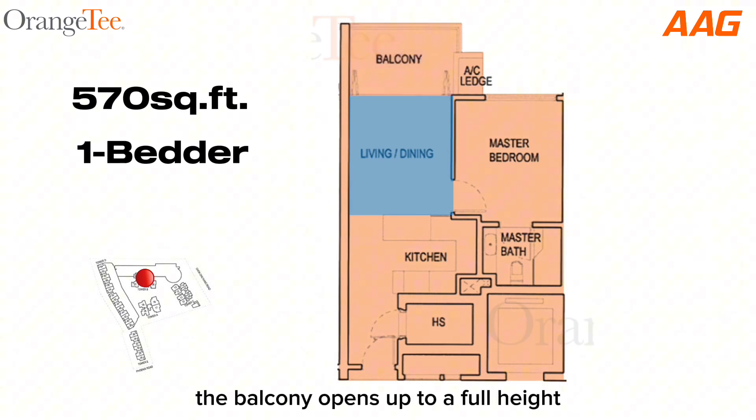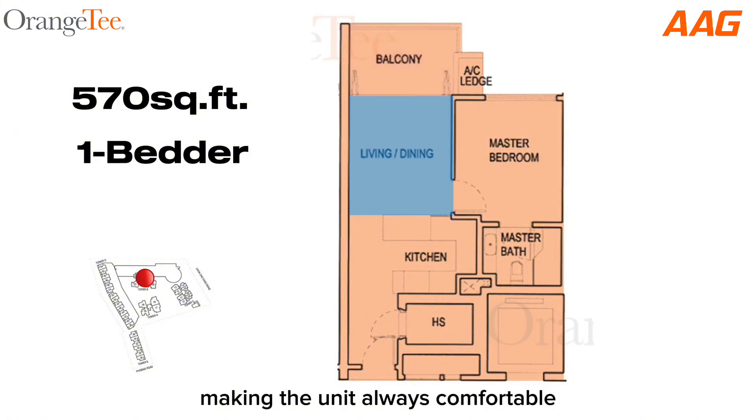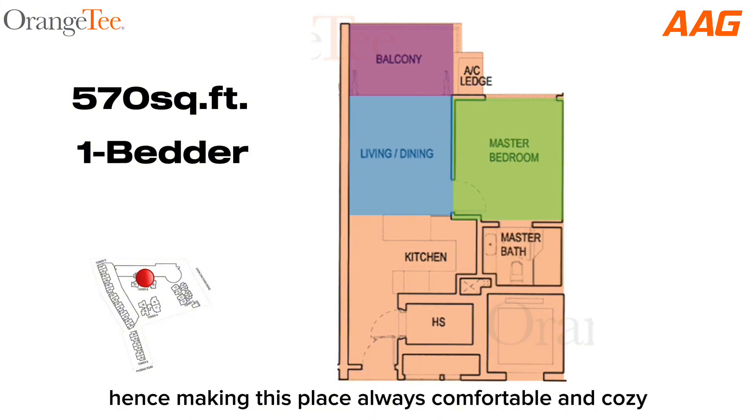The balcony opens up to a full-height, full-width frontage, allowing natural light and breeze, making the unit always comfortable. The master bedroom is pretty sizable too, allowing you to put in a double bed, wardrobe, and even a writing desk with ease. The master bath features a sunken bath, separating the wet and the dry, hence making this place always comfortable and cozy.